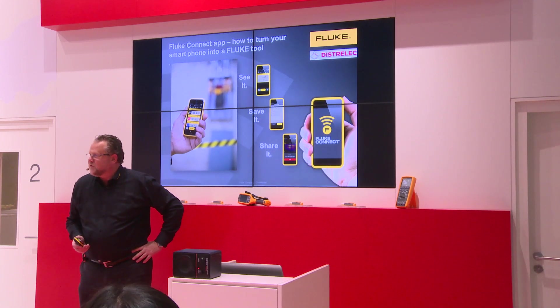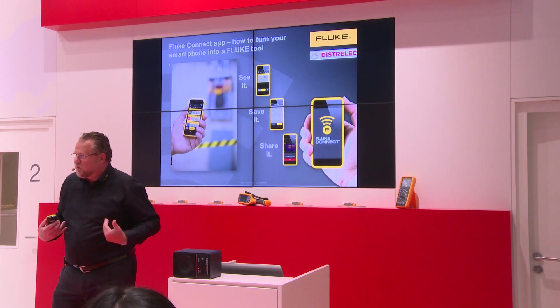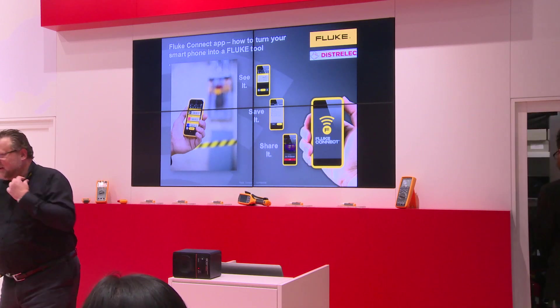Welcome to the presentation of DistriLac in cooperation with Fluke. Fluke is a partner of DistriLac and integrated very much. You can even see it on the clothes — we're wearing black with Fluke on it instead of DistriLac.